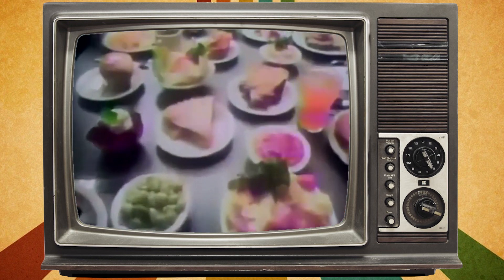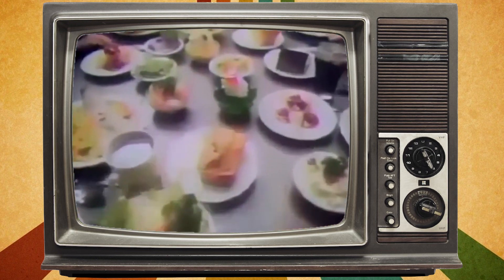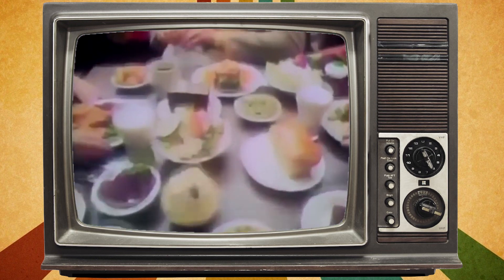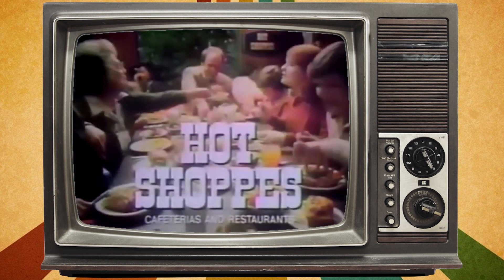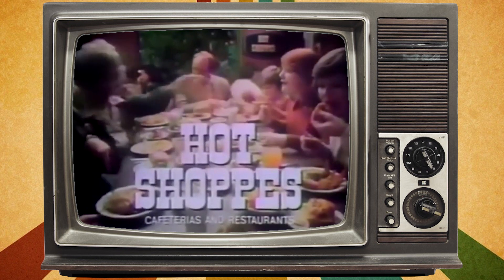Because the way we see it, if we're going to ask you to leave all your great home cooking behind, you should have equally great cooking to look forward to. Okay, let's eat. Hot Shops. Cafeterias and restaurants. Food worth leaving home for.